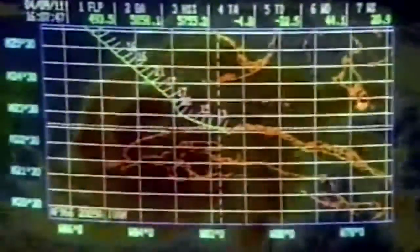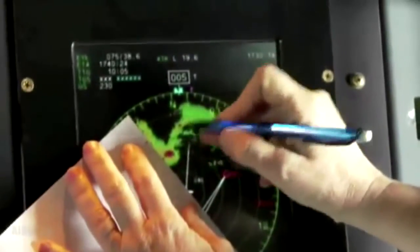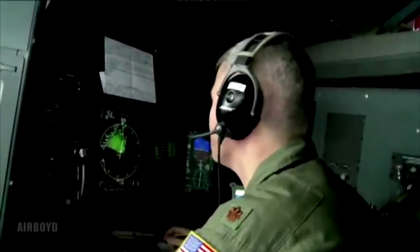But make no mistake, the raw power of these systems creates bumpy rides for the crew. Sometimes it's those systems that are just developing that can actually be the worst ride.